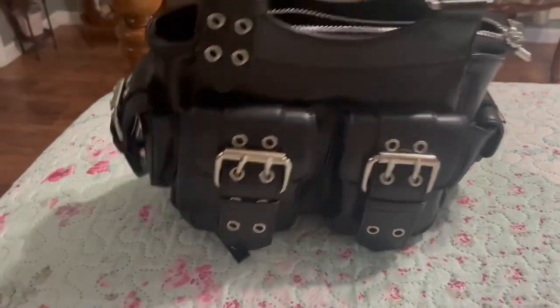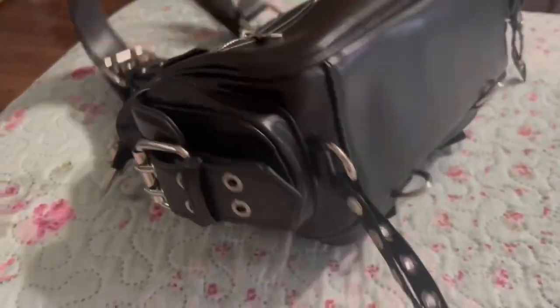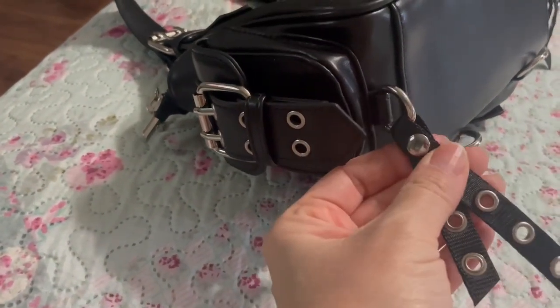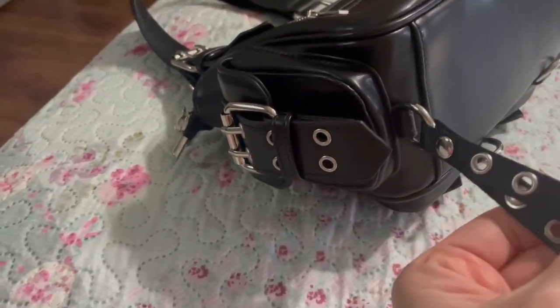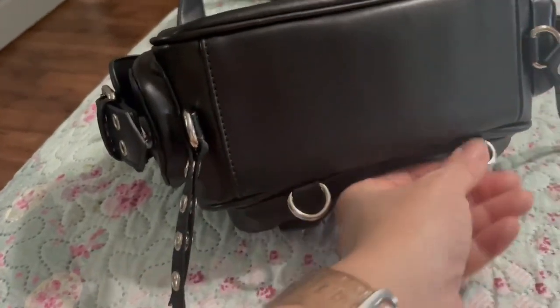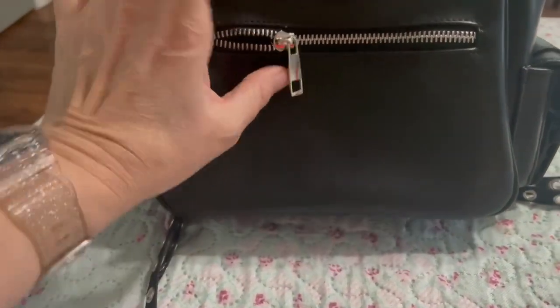I love the grommets here, and then it has pockets on the end. The bottom of the bag has these details — this is also really cute, and you can take that off if you want to, but I think it makes the bag really cute. And then it also has these little D-rings. The back of the bag has this little zip pocket.